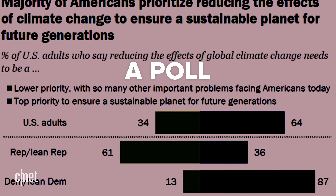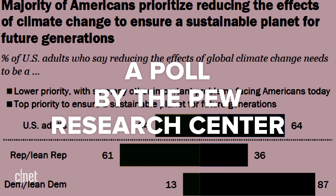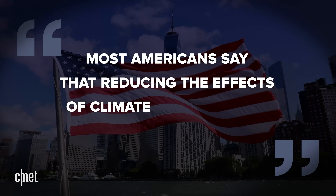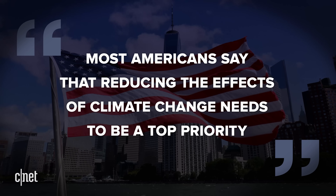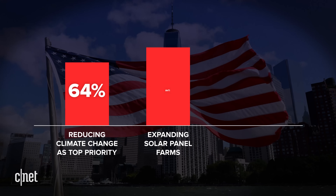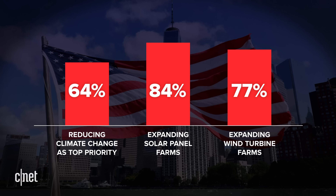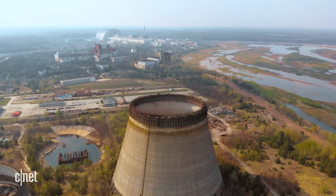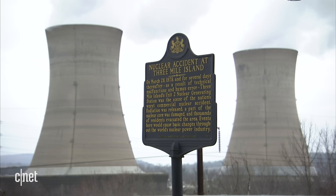A poll this year by the Pew Research Center showed that most Americans say that reducing the effects of climate change needs to be a top priority, and a majority favor expanding solar and wind. When it comes to nuclear, support and opposition go almost half and half. Safety is one of the main concerns, and it's not an unreasonable one, if you remember the Fukushima and Chernobyl disasters, or here in the US, the Three Mile Island accident.